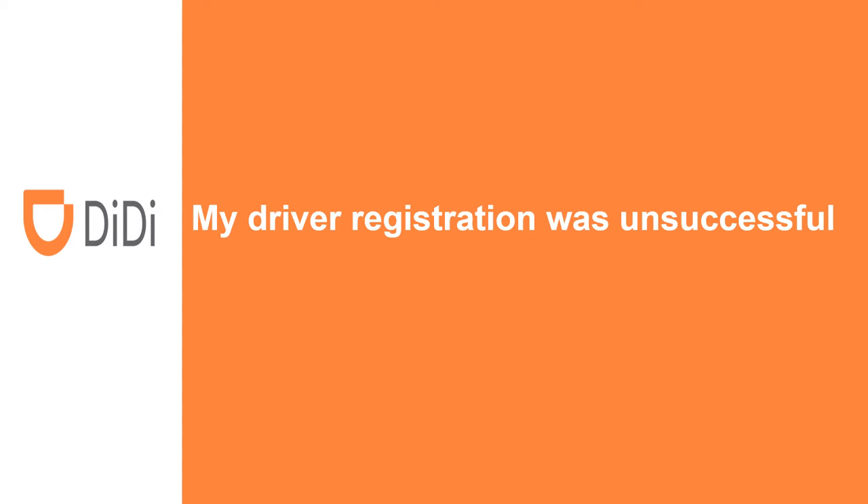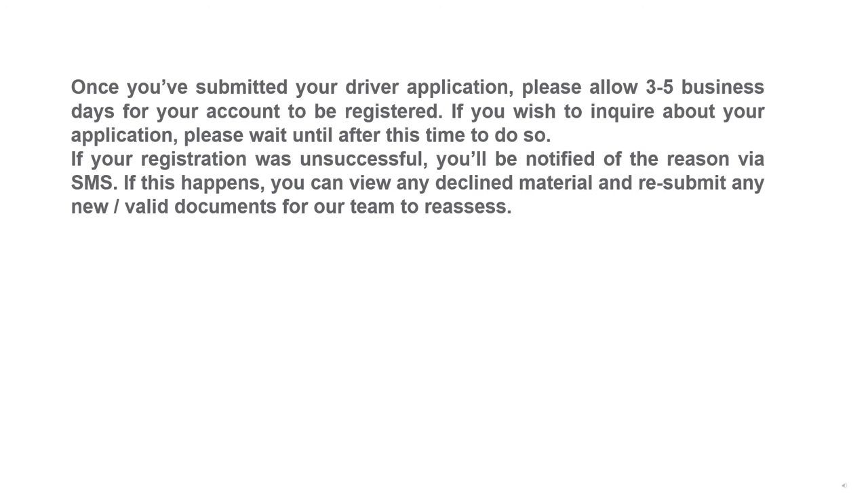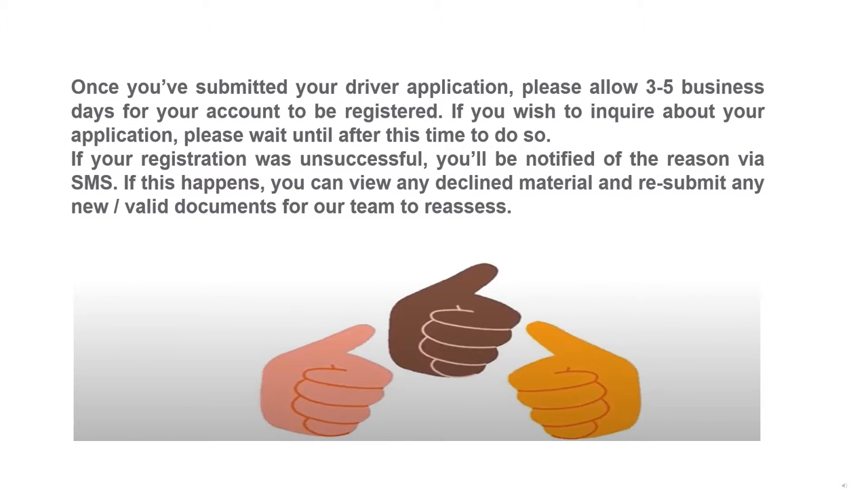My driver registration was unsuccessful. Once you've submitted your driver application, please allow three to five business days for your account to be registered. If you wish to inquire about your application, please wait until after this time to do so.